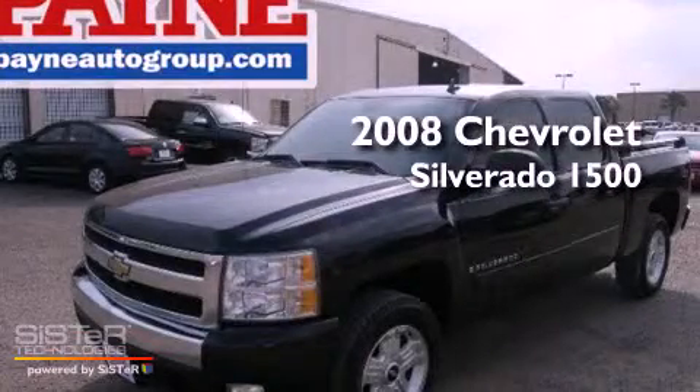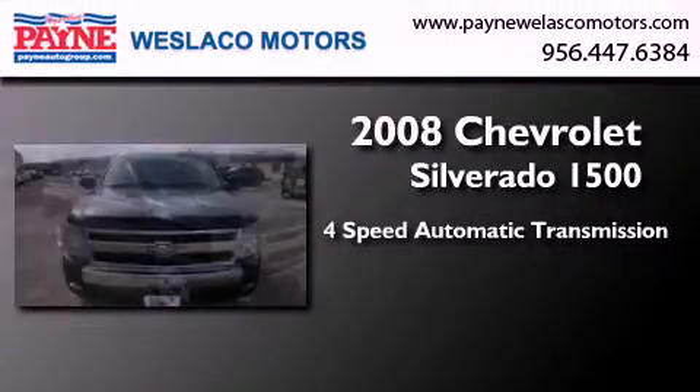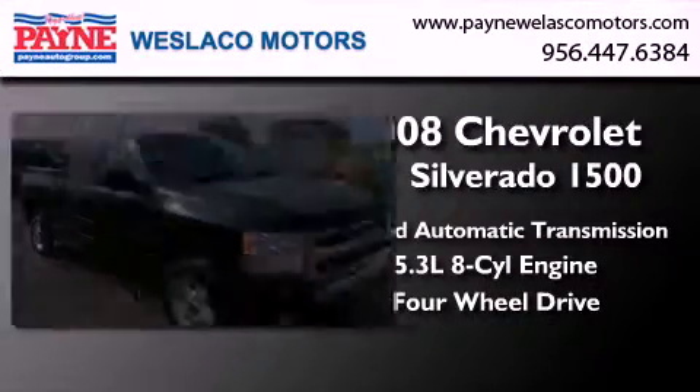This is a 2008 Chevrolet Silverado 1500. This truck has a 4-speed automatic transmission, a 5.3-liter V8, and the added safety and control of 4-wheel drive.